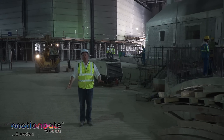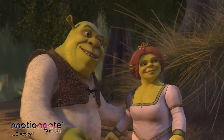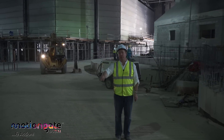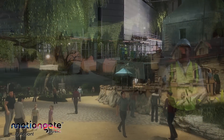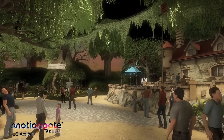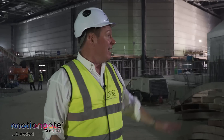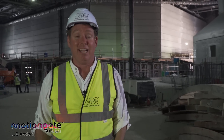Welcome to Shrek Swamp. We are building a beautiful forest environment deep inside the DreamWorks building. This will be home to two incredible world-class attractions and a fantastic full-service dining establishment. It's going to be outstanding.